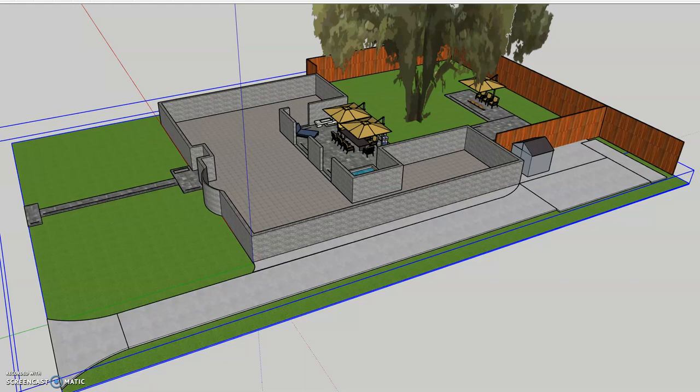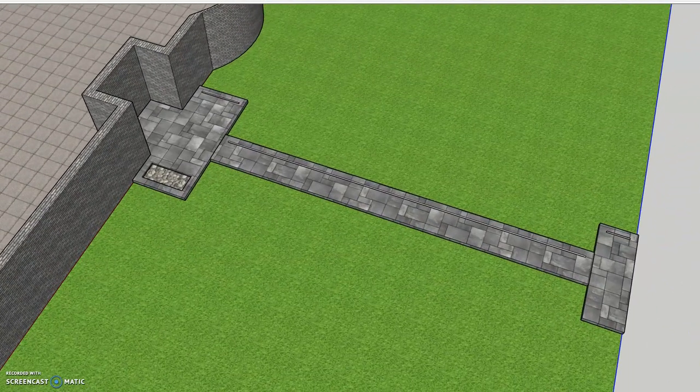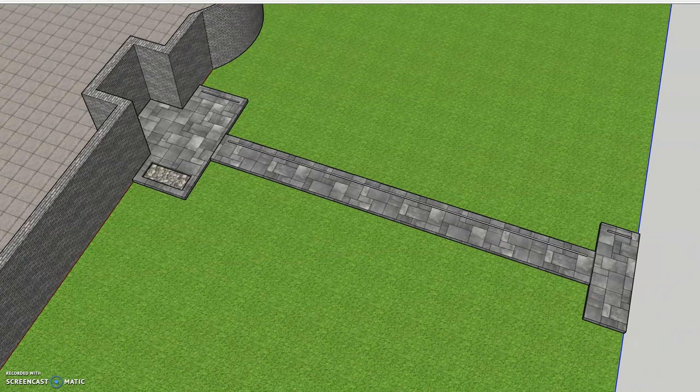Here we see the entirety of the property. I'm just going to drop in a little further and start picking out some details. The front walk is currently being reconstructed with stamped concrete colored gray, which matches the color scheme of the Cliffwood property.